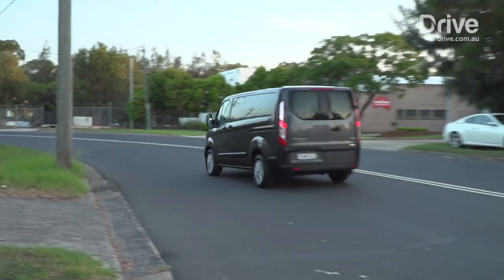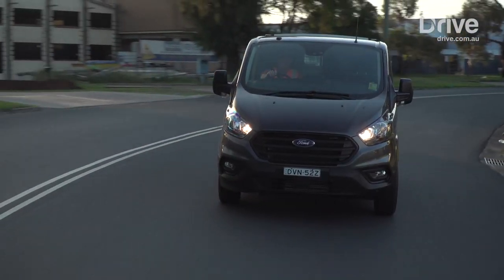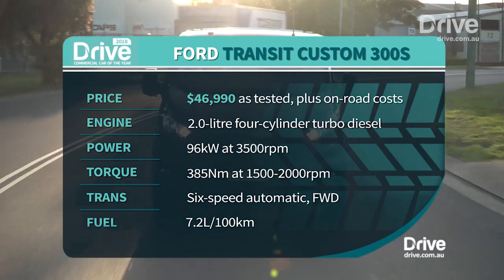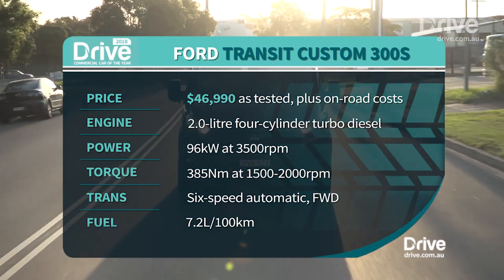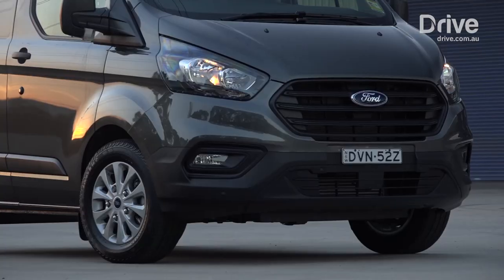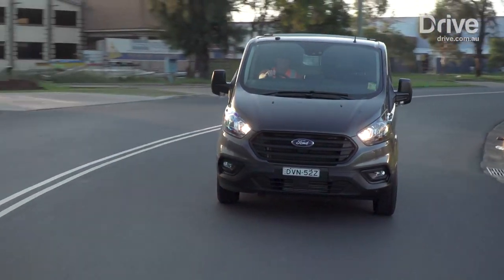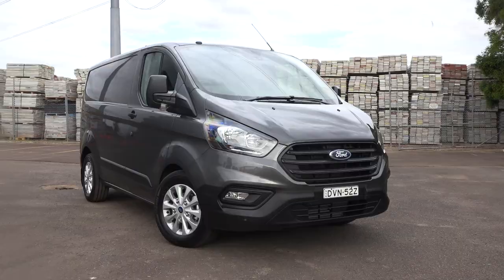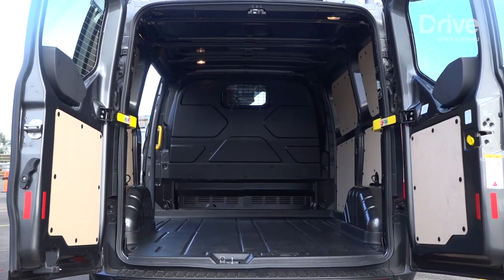The driving experience doesn't let the side down either, and with a punchy engine and smooth automatic transmission, the Transit is easy and vice-free to pilot. The Ford Transit Custom 300S has a four-cylinder turbo diesel engine that makes 96 kilowatts and 385 newton-metres. It has a reversing camera and six airbags, and the brilliant tech pack adds $1,600 to the $43,790 list price. At 958 kilograms, the Transit's cargo capacity is the lowest here, but will still be enough for most applications.